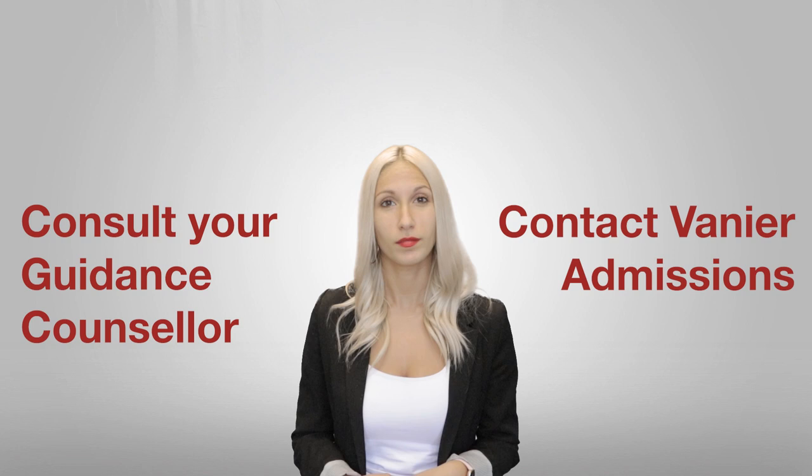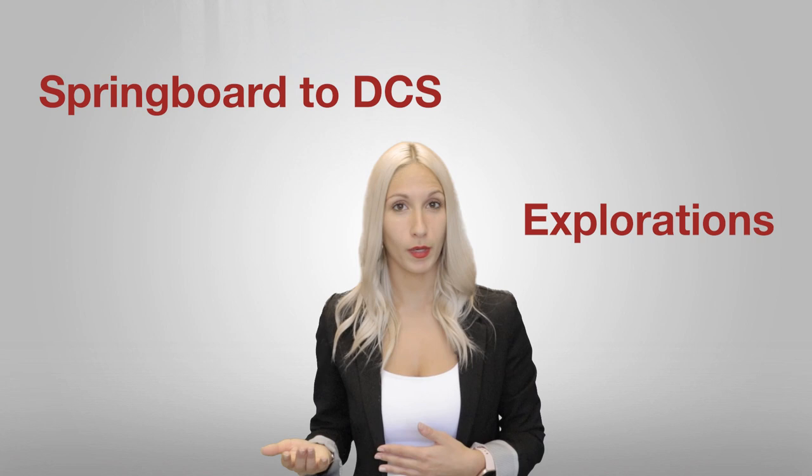If you do not have the prerequisites needed for a certain program, do not worry — the dream is not over. There are ways around it. We have a program called Springboard to DCS, also known as Explorations, or in French, Tremplin DEC. There are two profiles to this program, so make sure you choose the right one when you're applying, or else your application might be invalid.